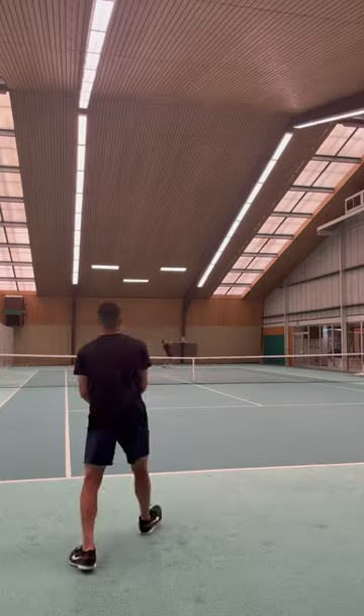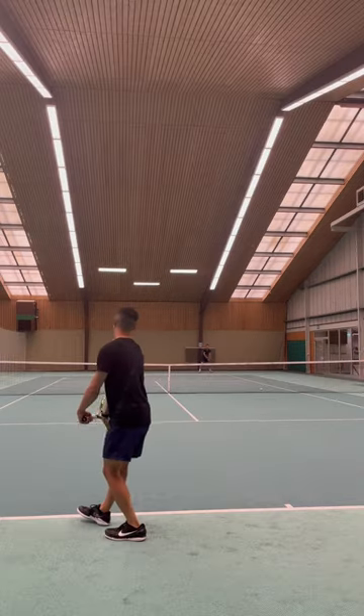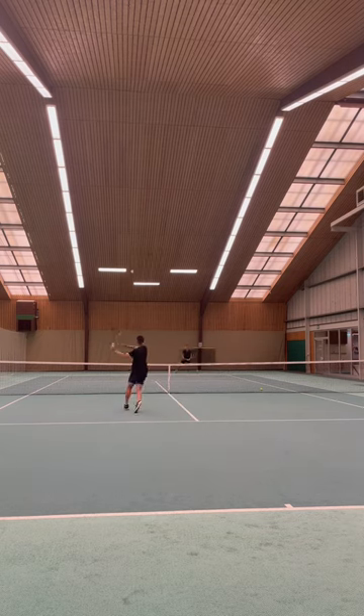I found my groove pretty well and we even played a few points. A little touch here from Fernando. I built up my serve too, and here's a great point from the session — a nice cheeky serve and volley.